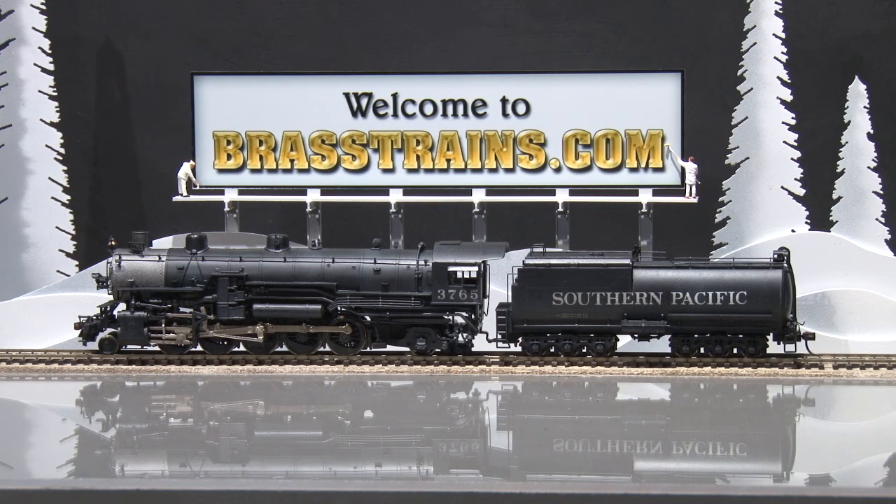This has an operating headlight, basic back head detail, and runs on an open frame motor. We'll give you a demonstration of how it goes down track.